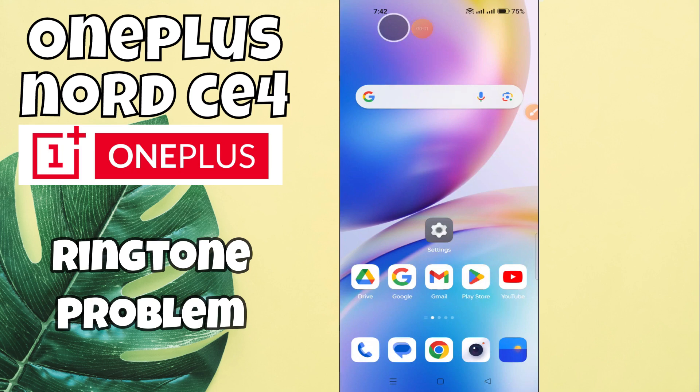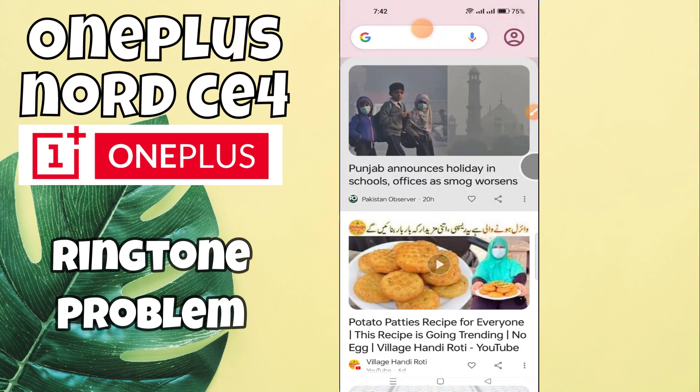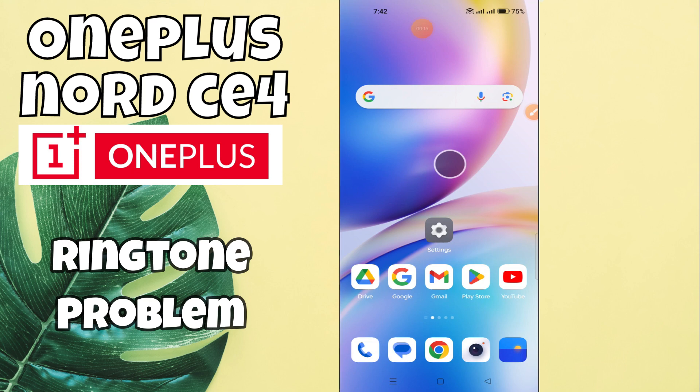Welcome to another video. In this video I will tell you about the ringtone problem in OnePlus Nord CE4. If the ringtone is not working or the ringer is not working, I will show you how you can fix it. You have to watch the complete video and follow all the steps. At the end, don't forget to subscribe to my channel. Now let's move to the video.